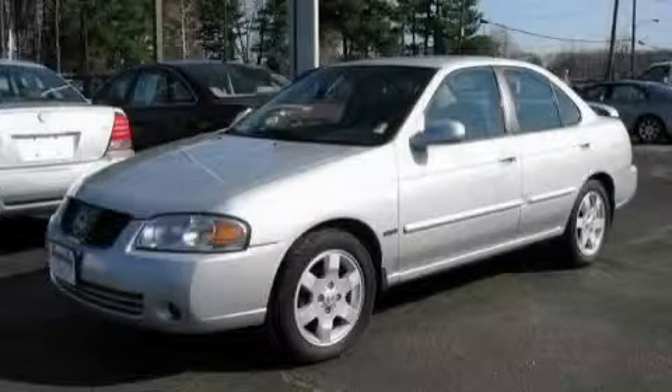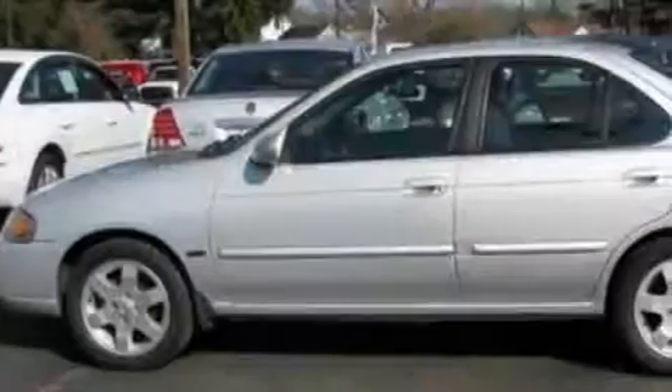This is a 2005 Nissan Sentra. It has a 1.8 liter 4-cylinder engine and an automatic transmission.